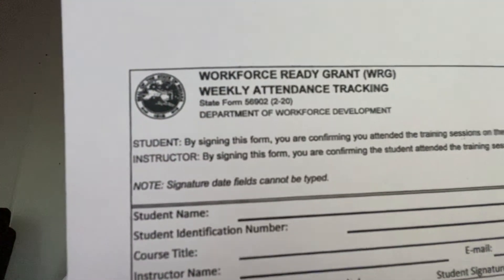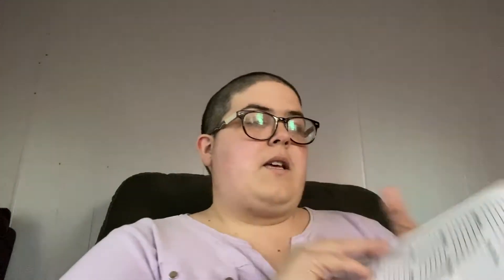We also have to fill out these forms — for anyone wondering how the state knows you're actually going to class, we fill out a hard-copy form every week and send it back to the school, who then sends it to the state. You have to prove you're attending class because the state is paying for it. The school also keeps track because we have to have a certain number of study hours and externship hours.